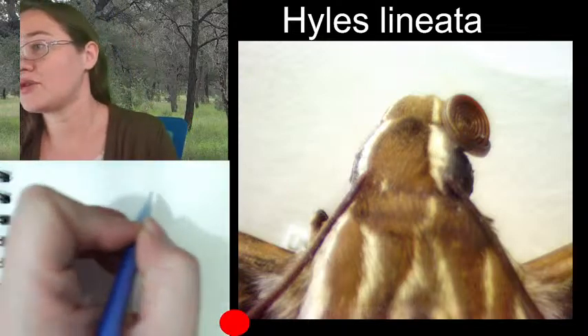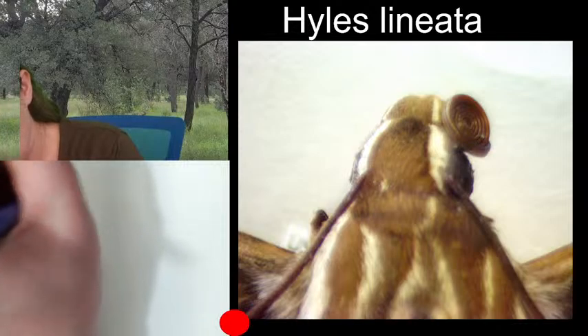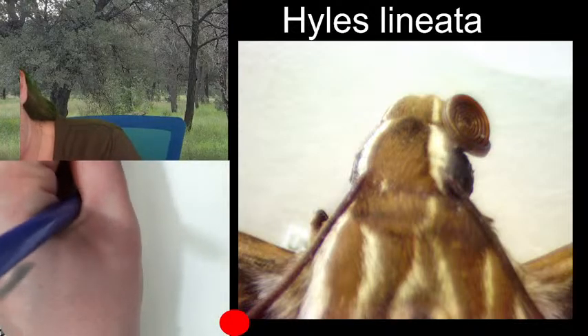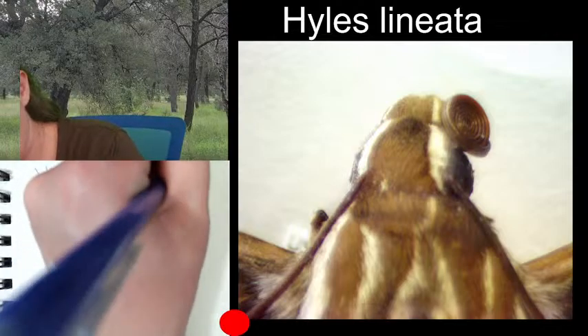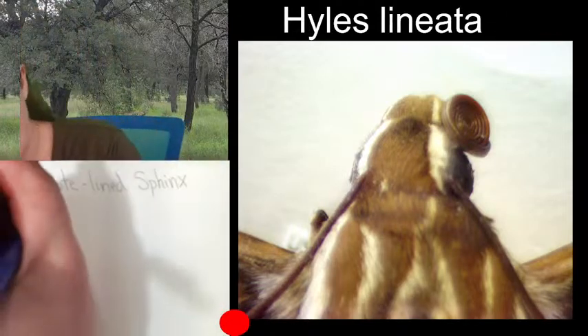The white-lined sphinx — and its scientific name is Hyles lineata.